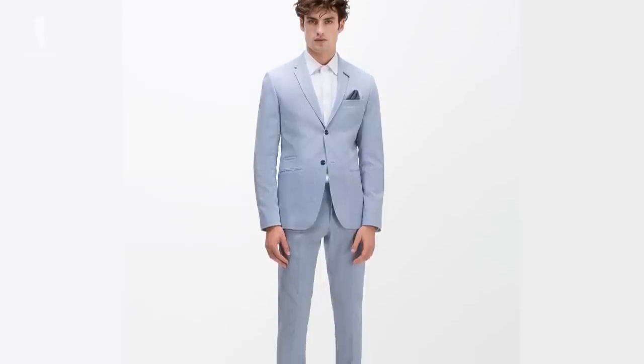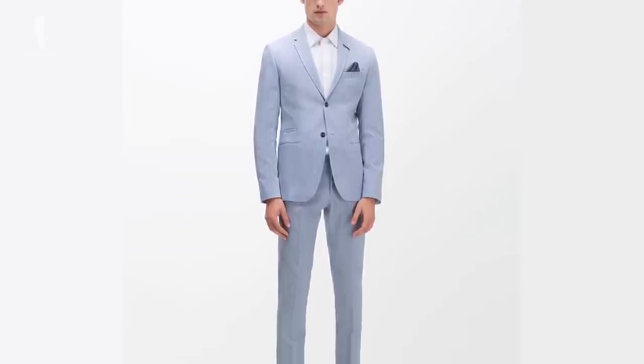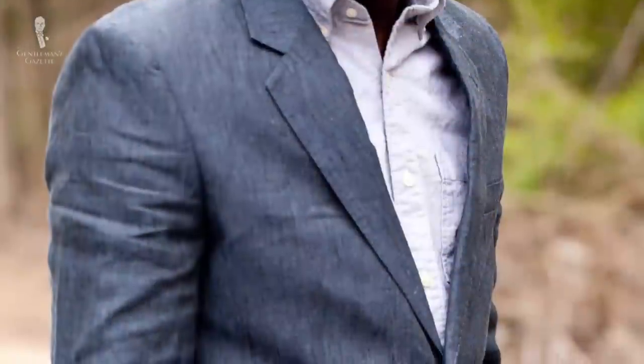Now it's time to understand the key differences between a hundred dollar suit and a thousand dollar suit. First, let's focus on the hundred dollar suit — suits from stores like Jos. A. Bank, H&M, or Men's Warehouse. They're all pretty similar: completely machine-made, sewn together in two to three hours max, with no handwork whatsoever.